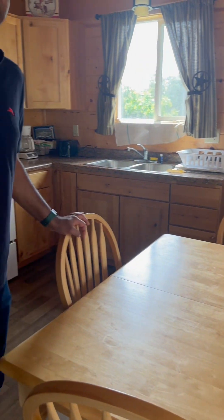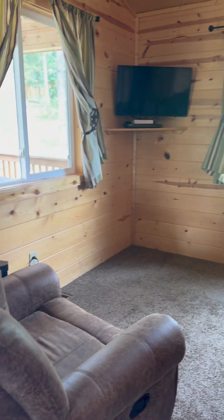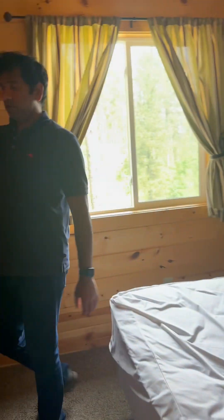Here there is a sofa and a living room with a TV. There is a bed, and this is the master bedroom. They have given it good — everything is well set up.